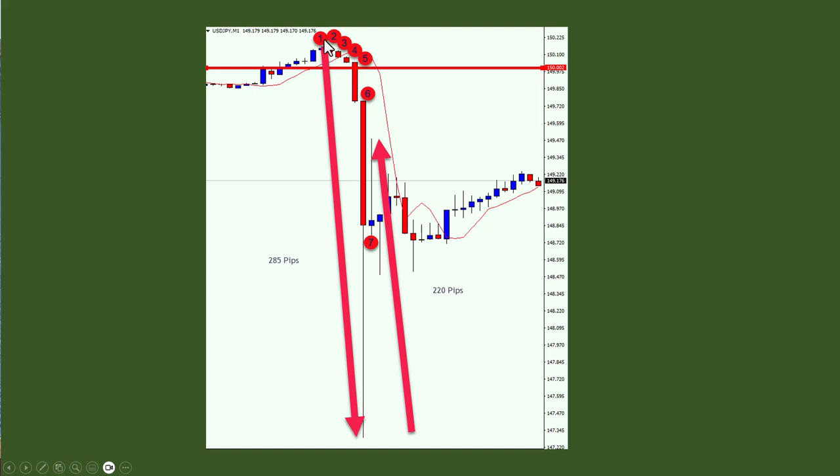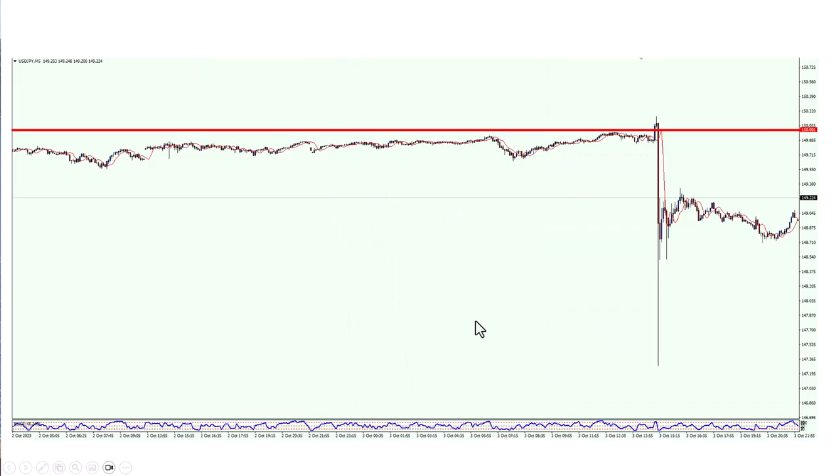It started over there on that particular candle — there were small movements, then bigger movements, and then a gigantic movement that was actually rejected. The price went all the way down, which was a 285-pip move, and then the rejection went all the way up, which was a 220-pip move. So in seven minutes the price made a 500-pip move. Looking at the five-minute chart makes it a lot clearer what actually happened.